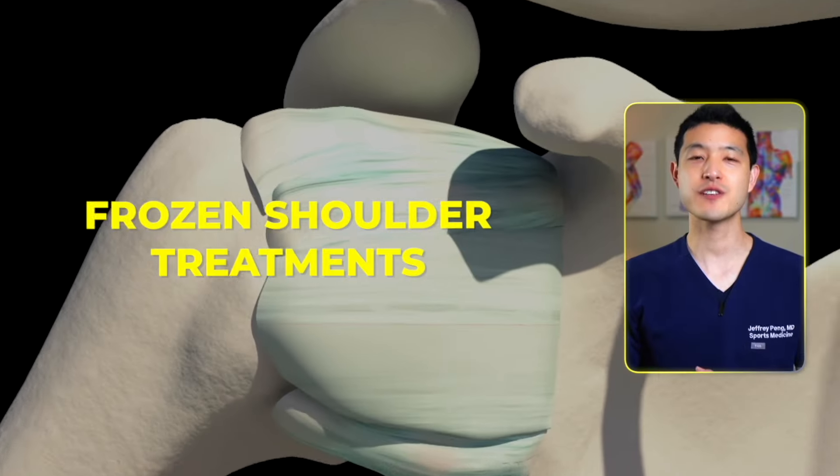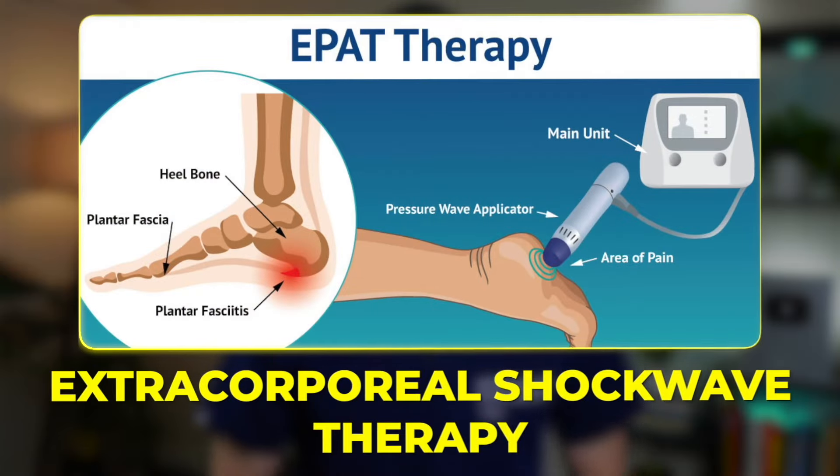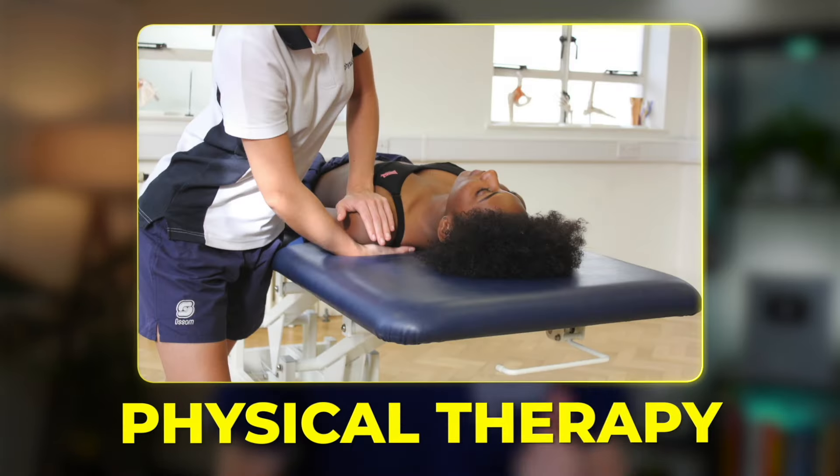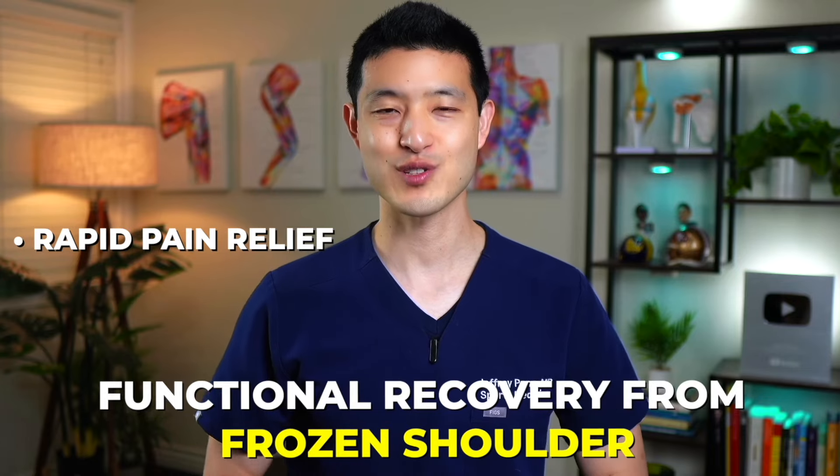Today we're diving into the world of frozen shoulder treatments. We'll explore groundbreaking therapies like extracorporeal shockwave therapy, regenerative medicine, and laser therapy, alongside tried-and-true methods such as physical therapy and corticosteroid injections. I'll reveal which treatments have proven most effective in clinical trials. Whether you're considering surgery or minimally invasive options, this video will provide you with all the essential information to make the best decision for rapid pain relief and functional recovery from frozen shoulder.